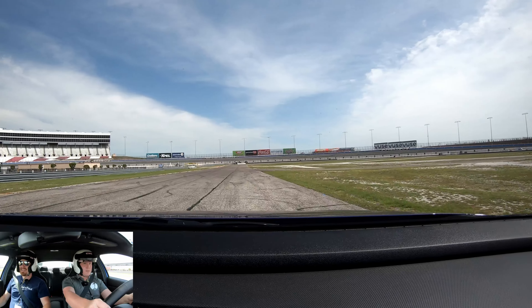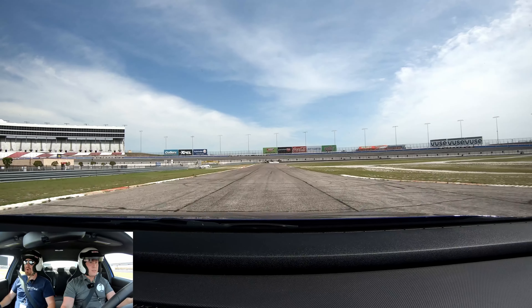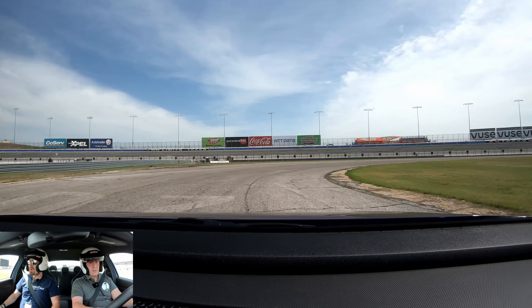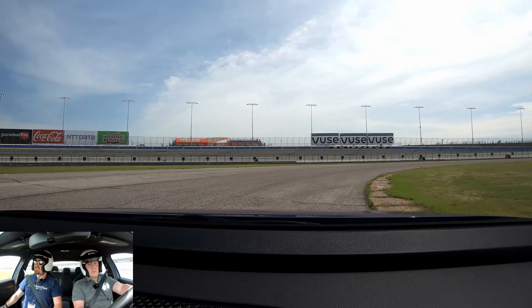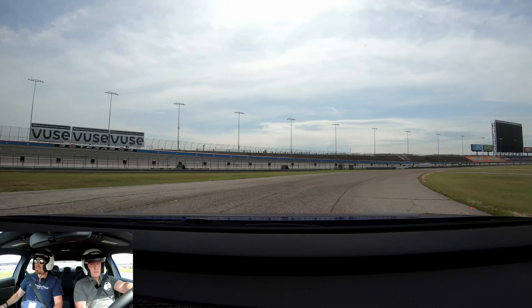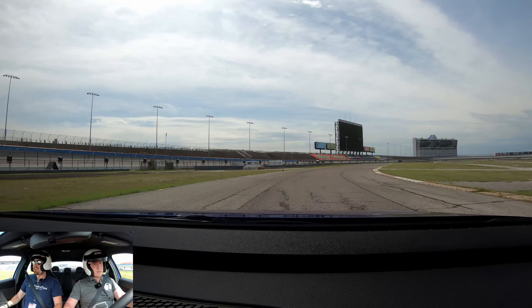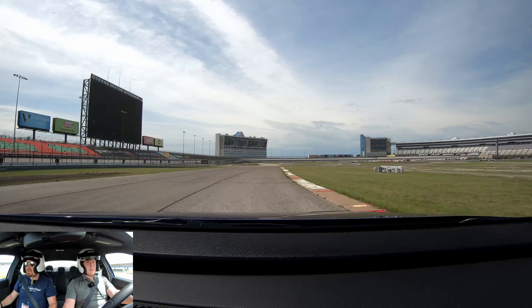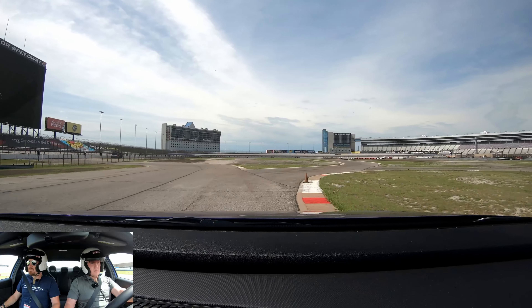Now we're going to pull off, swap drivers, and see what Eric can do. I love the clutch already — it feels like a compound bow. Once you get past the two-thirds mark, it just releases all the way up. Good feel, tight engagement. All right, we got the thumbs up — we're clear.